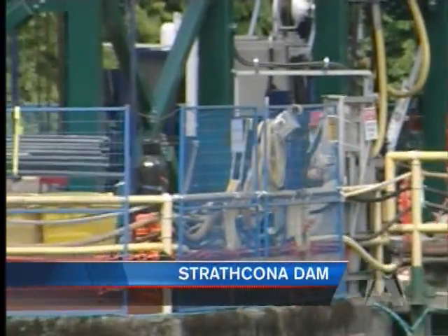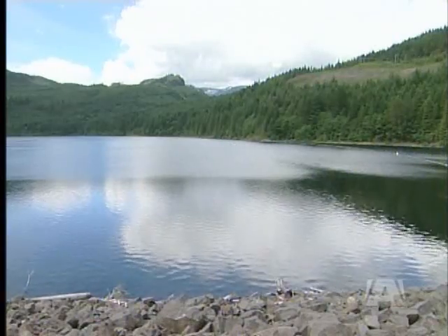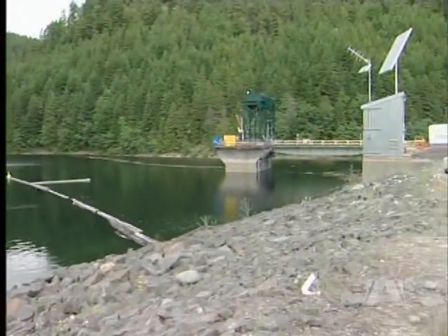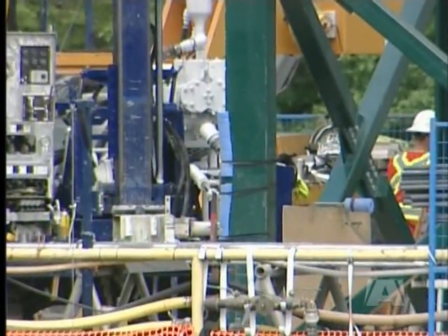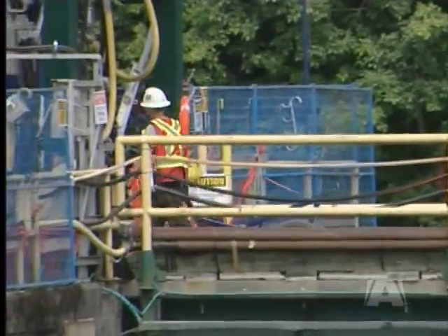Construction crews are hard at work at the Strathcona Dam, 25 minutes north of Campbell River. They're performing seismic upgrades to ensure the facility meets international earthquake standards. Right now they're in the process of installing 22 steel rods through the intake tower, which is 120 feet tall, into the bedrock below to anchor it. Rollers are also being installed underneath the access bridge so it can shift back and forth during an earthquake.